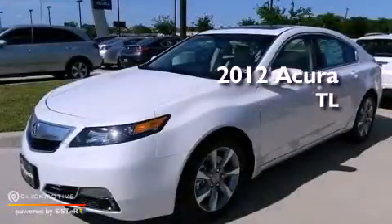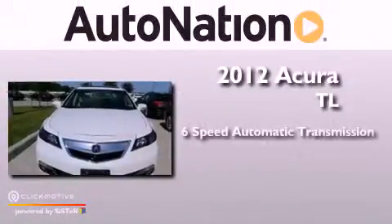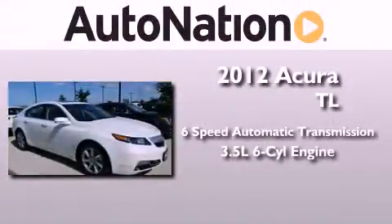This is a brand new 2012 Acura TL. This vehicle has seating for 5 adults and a 3.5L V6.